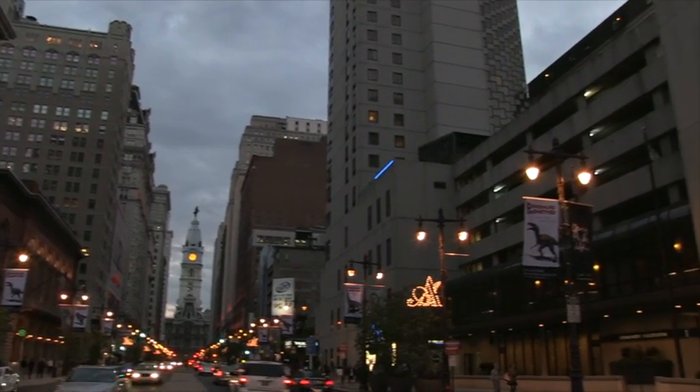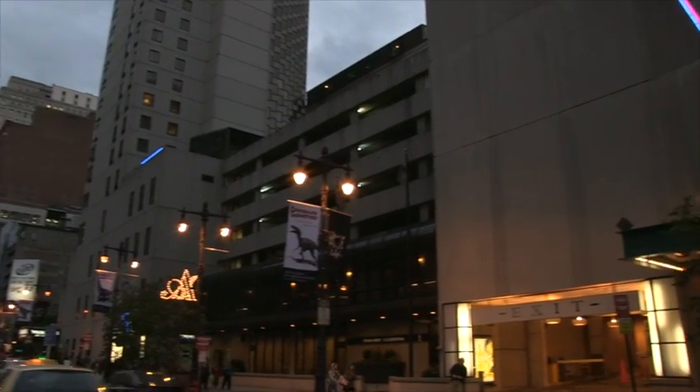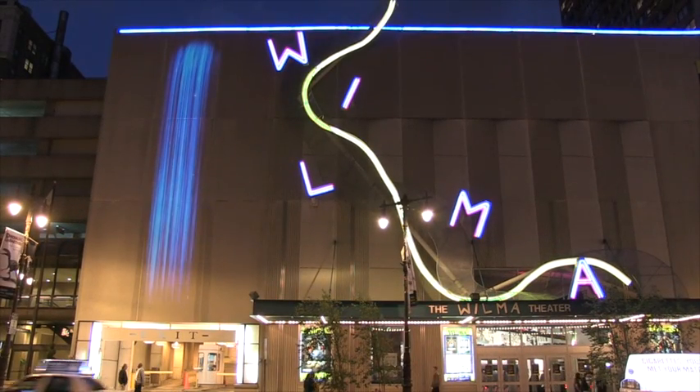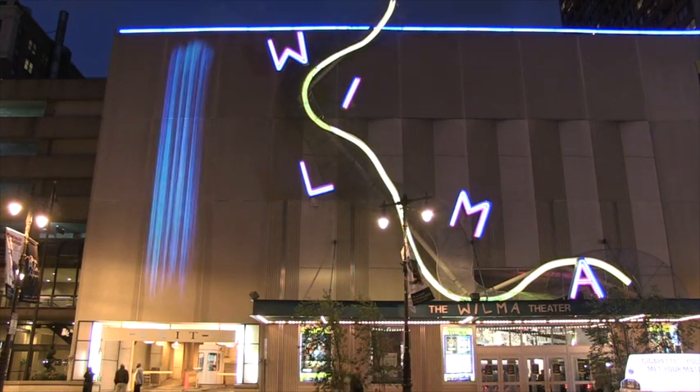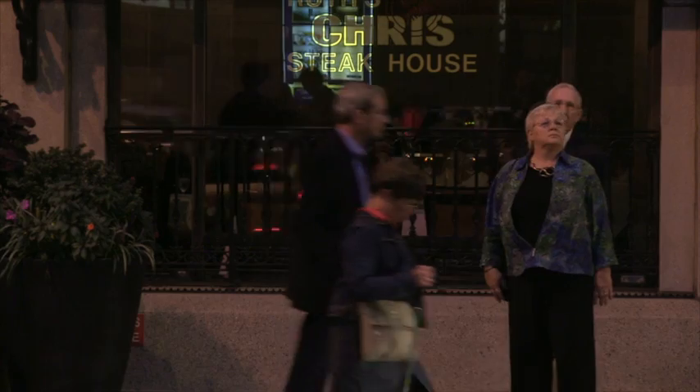There's a new mural gracing one of Philadelphia's walls at Broad and Spruce Streets. But this one only shows up at night. Particle Falls is a light installation that projects air quality information in real time, and it's already capturing the attention of Philadelphians.